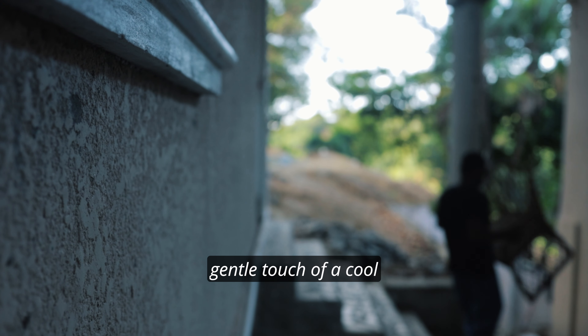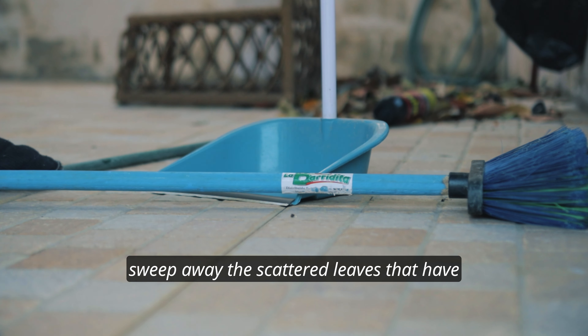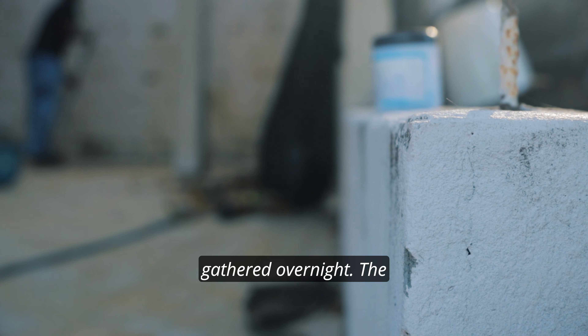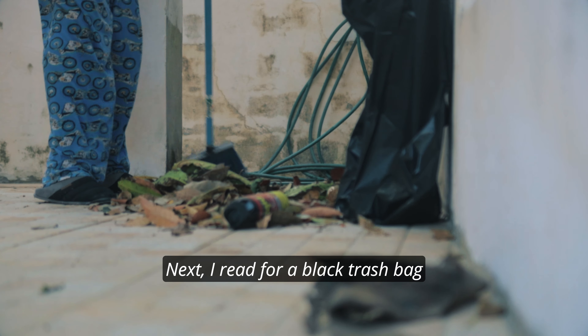As I awaken in the morning, the first thing I do is step out onto my deck, greeted by the gentle touch of a cool breeze. It's the perfect start to my day, especially when there's no rush. With the sun just beginning to rise, I grab the broom to sweep away the scattered leaves that have gathered overnight. The rhythmic swish of the bristles against the ground is oddly soothing.